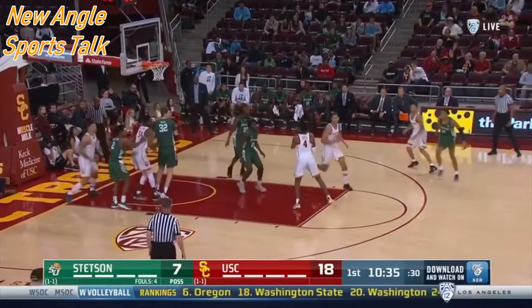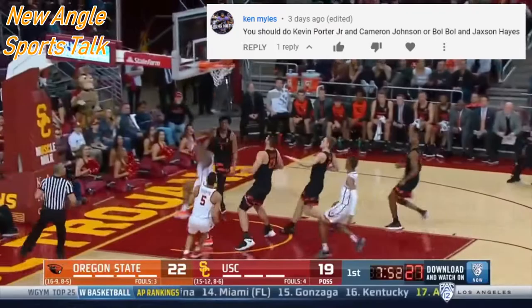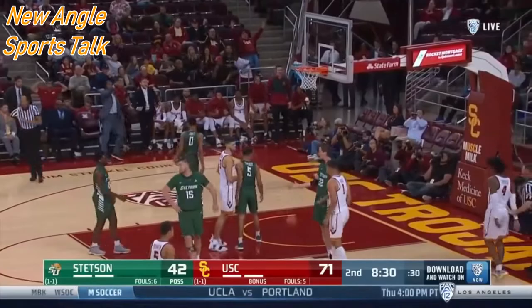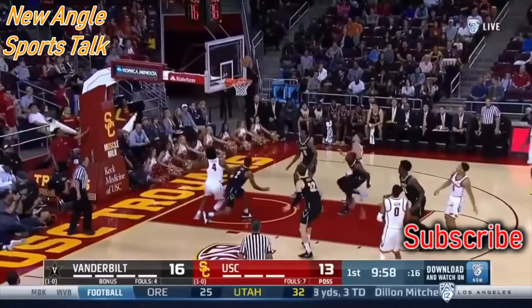This video was actually requested by Ken Miles, so thanks for the recommendation Ken, really appreciate it. If you have somebody you want me to review, I've got a list of guys I still want to cover before we start doing mock drafts. Leave a comment and let me know — I'm in the comments, looking at them and responding. That way I know what you want to watch.